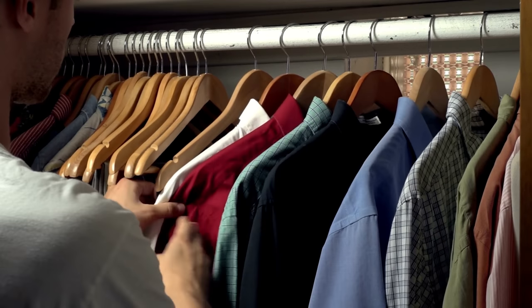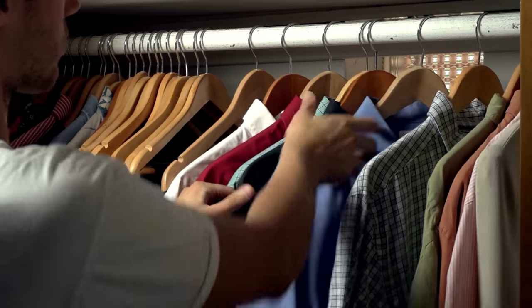One thing to keep in mind when building a wardrobe is to focus on quality over quantity. It's better to have a few high-quality pieces that fit well and flatter you than a closet full of cheap stuff that doesn't fit well and that you never wear. Invest in pieces that will last and that you'll feel good wearing. No matter how expensive a piece of clothing is, if it doesn't fit well it just won't look good — so take the time to find clothes that fit your body type and have them tailored if necessary.